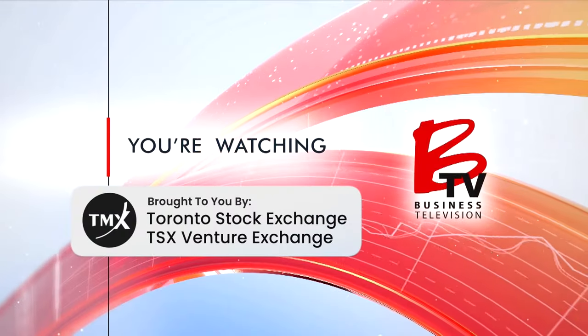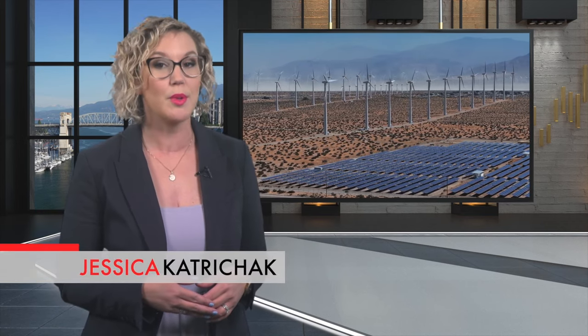You're watching BTV. Wind and solar generated power are applauded for their zero carbon emissions. However, there's another energy source that has made a massive resurgence — one with a much smaller footprint that also produces zero carbon emissions.